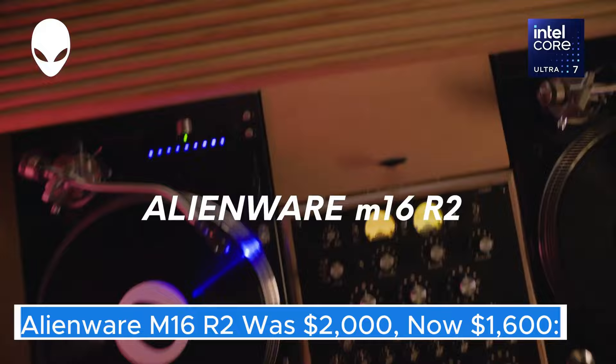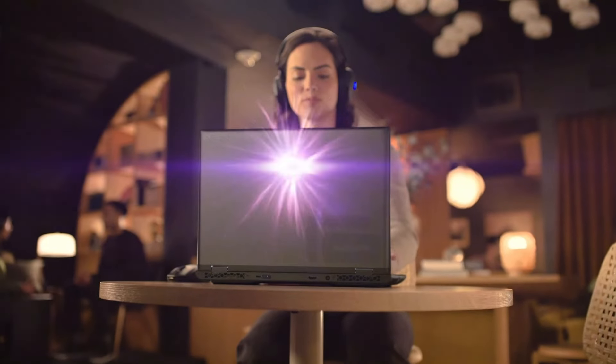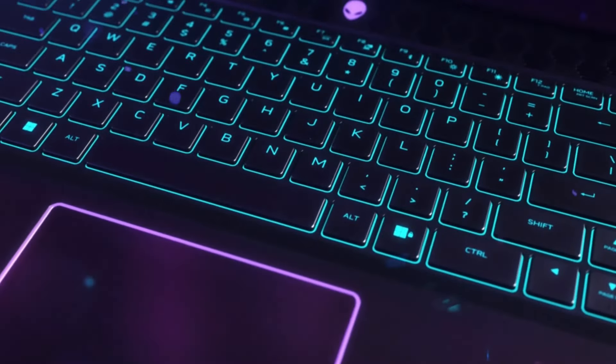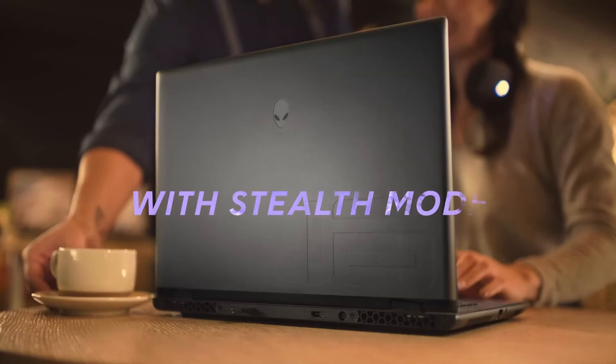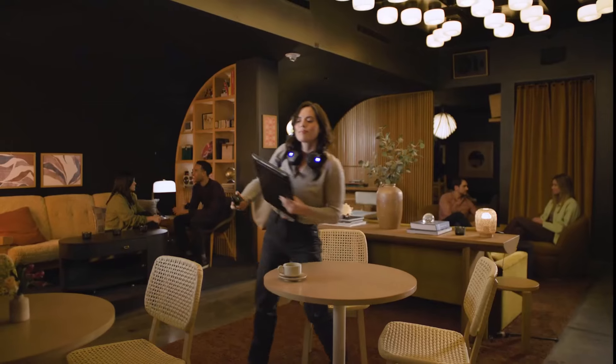Alienware M16 R2 — the Alienware M16R2 is a powerhouse gaming laptop designed to deliver an immersive gaming experience without compromising on performance. Building on the legacy of its predecessors, this latest iteration features a sleek and futuristic design that is unmistakably Alienware, complete with customizable RGB lighting that allows gamers to express their unique style.